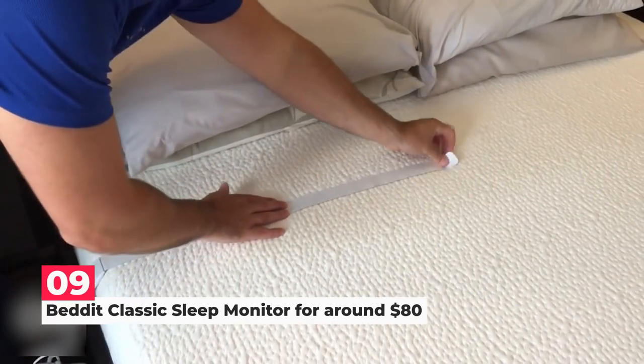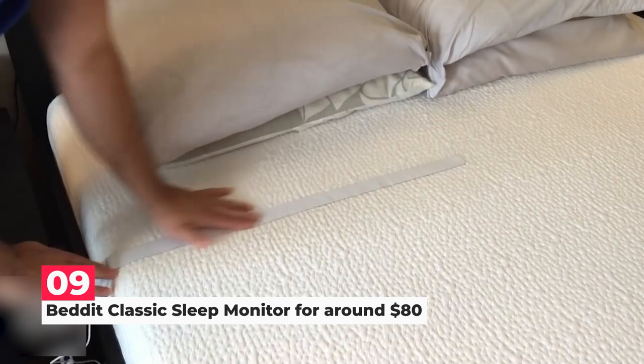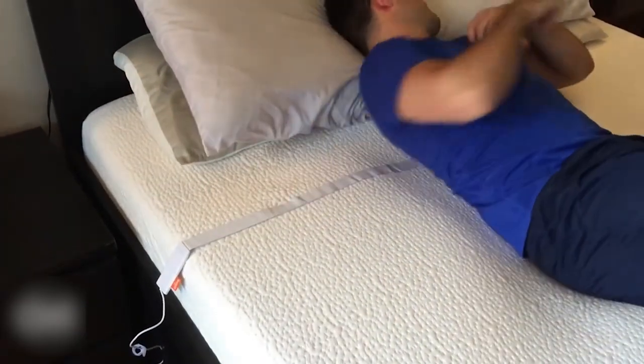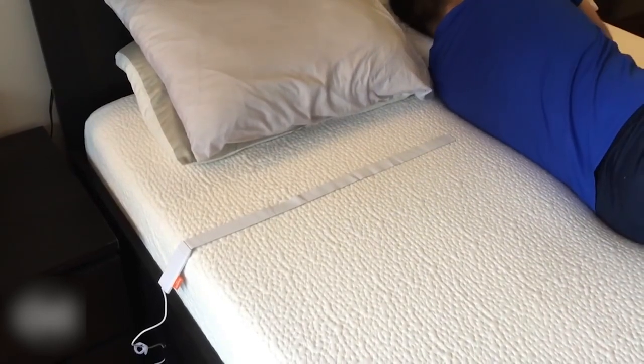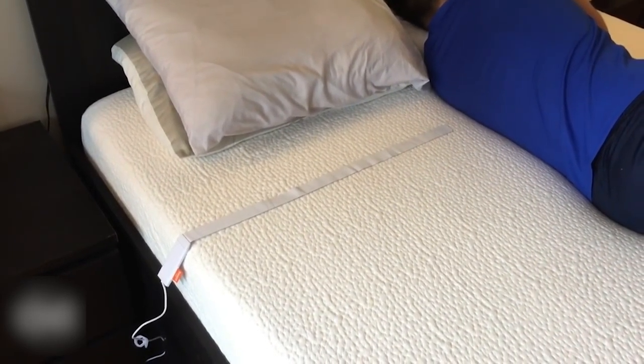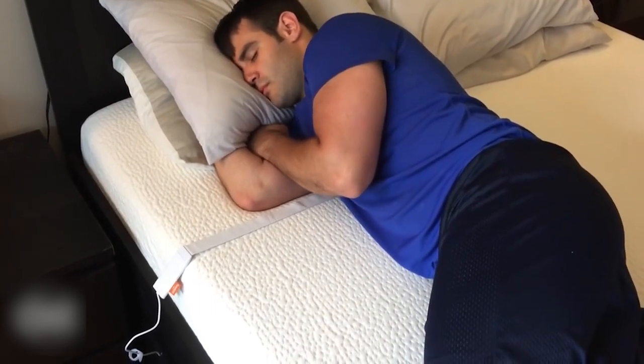Which brings us to number 9. We have the Bed-It Classic Sleep Monitor. The world's most comfortable sleep tracker is called Bed-It. You simply sleep on the incredibly thin Bed-It sensor that you place next to your bed behind the sheet, and the remainder is handled by Bed-It.